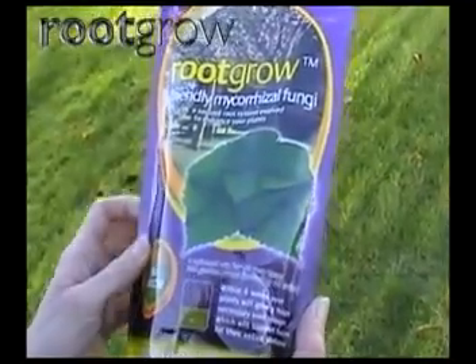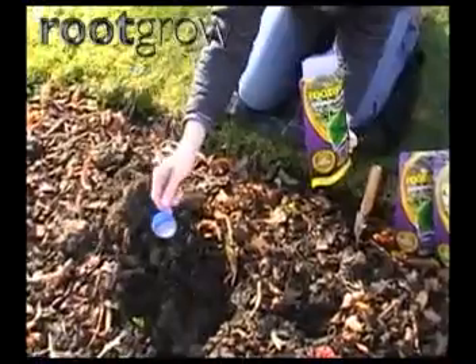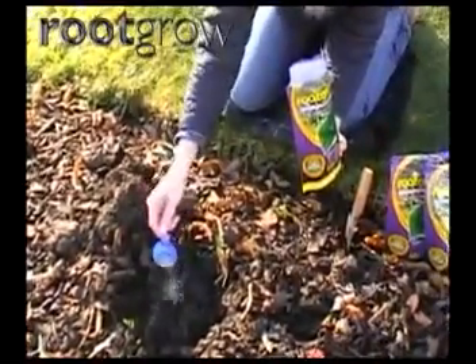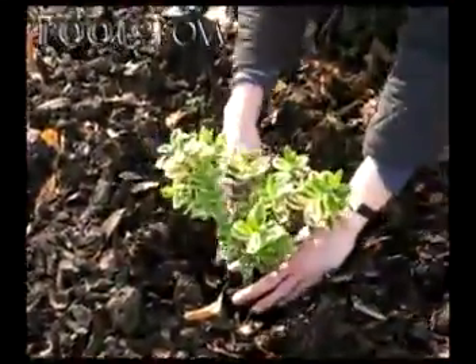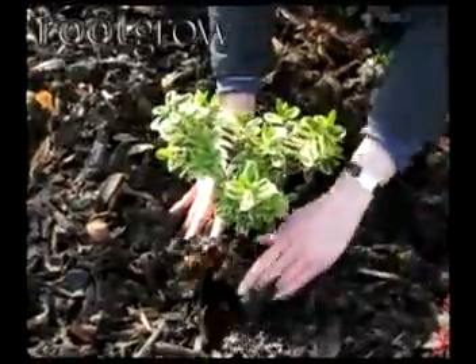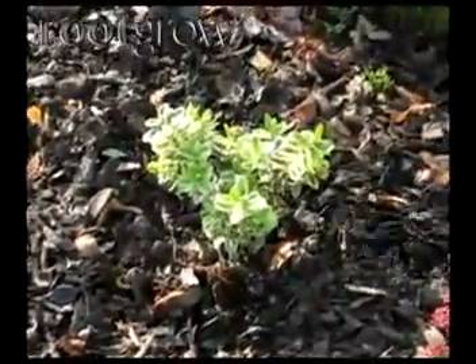Root Grow mycorrhizal fungi is simple to use. Consult the back of the packet for application rates. Sprinkle into the planting hole. Place the plant in the hole, ensuring that its roots come into contact with the granules. Plant and backfill and water as normal. With this simple application, your plant's lifetime partnership with mycorrhizal fungi has begun.